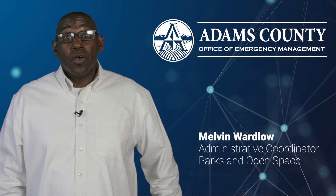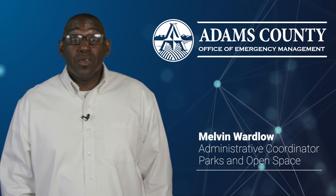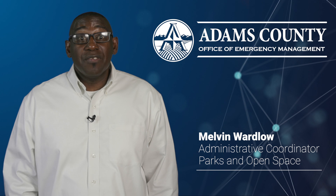Thank you for choosing registration with Code Red. This video will provide you with step-by-step instruction to successfully register.